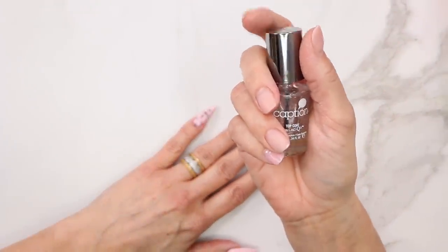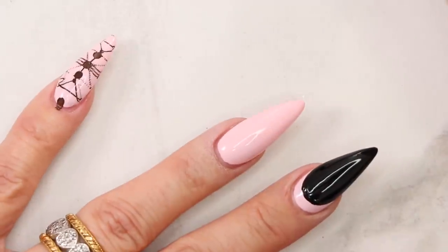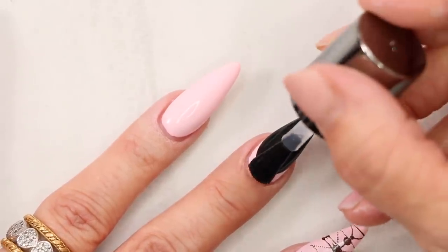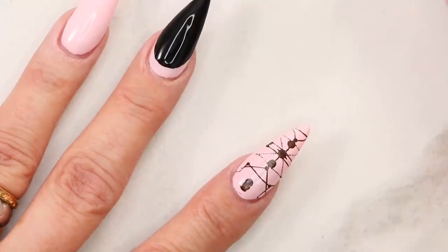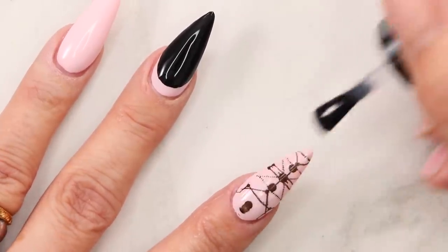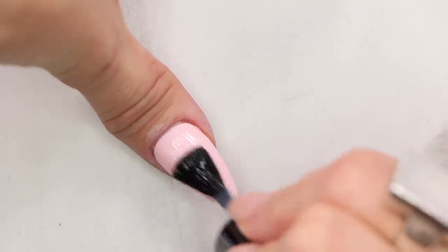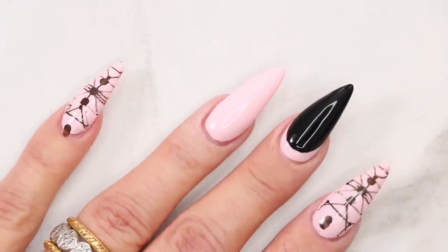Next we're going to apply our top coat to all ten nails. Get a nice amount on the nail — what's great about the top coat is it's nice and shiny and also dries extremely quick. If you want to help strengthen your natural nails, put a nice base coat down, your color, and then top coat every other day for a week straight. Keep that up and it will help strengthen your nails and give them a protective layer. Now let's clean up the polish we got on our skin when we stamped.